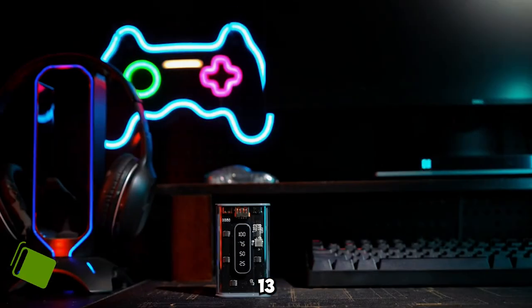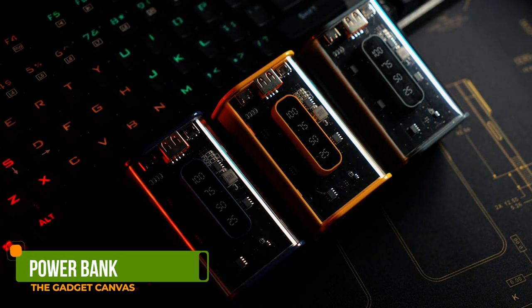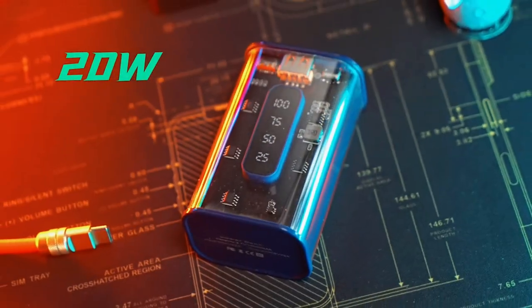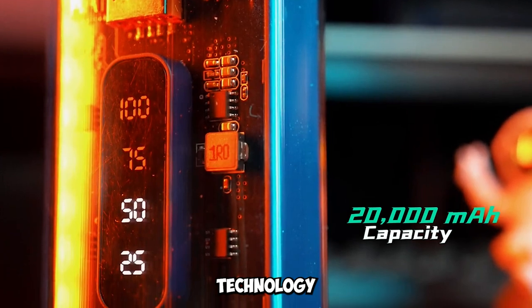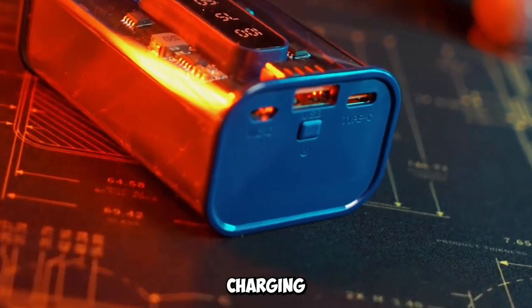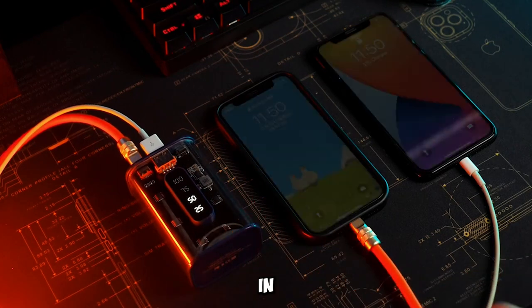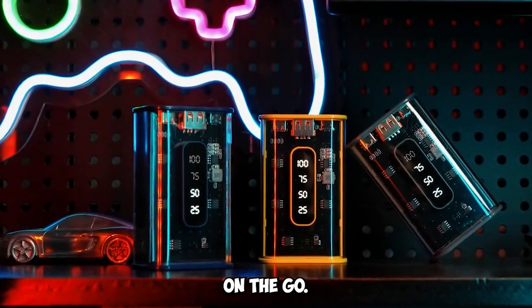Gadget number thirteen: State-of-the-art 20,000mAh Power Bank. Last but not least, we have the state-of-the-art 20,000mAh Power Bank. With 20 watts output, it's equipped with fast charging technology, capable of fully charging an iPhone 13 from 0 to 100% in just 1.5 hours. It's your power source on the go.